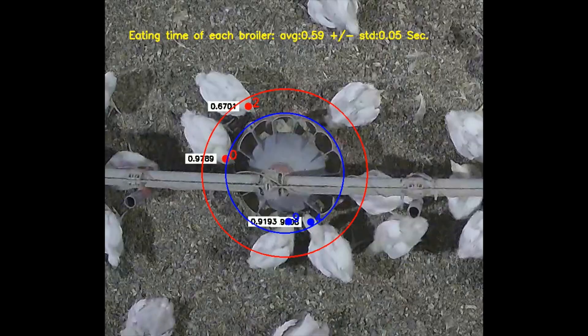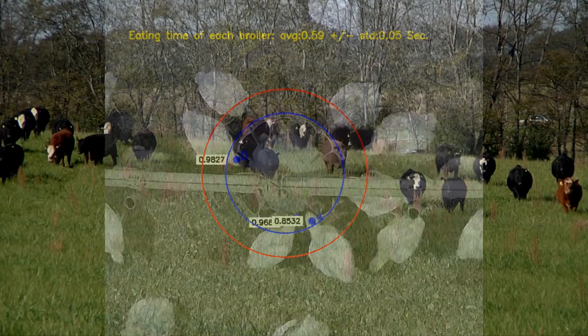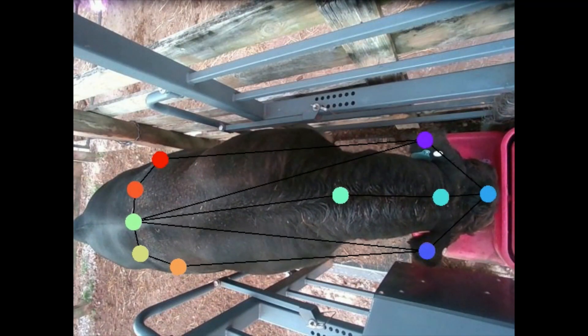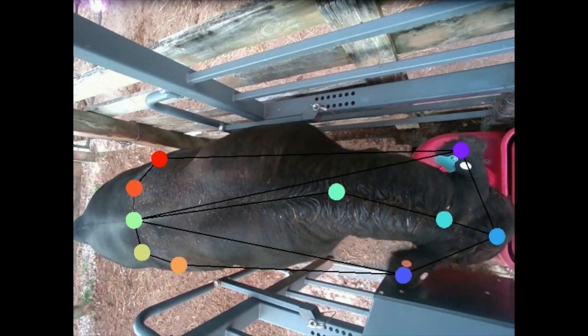At this broiler operation, researchers watch chickens as they eat, drink, and grow. And a similar setup with beef cattle at the UT Ag Research Center in Spring Hill, where researchers track weight gain and feed consumption to maintain herd health.